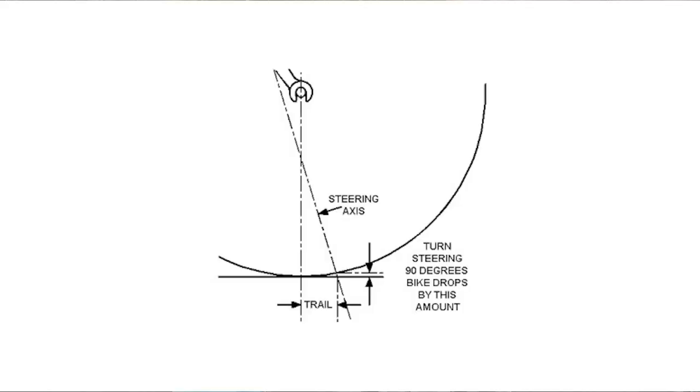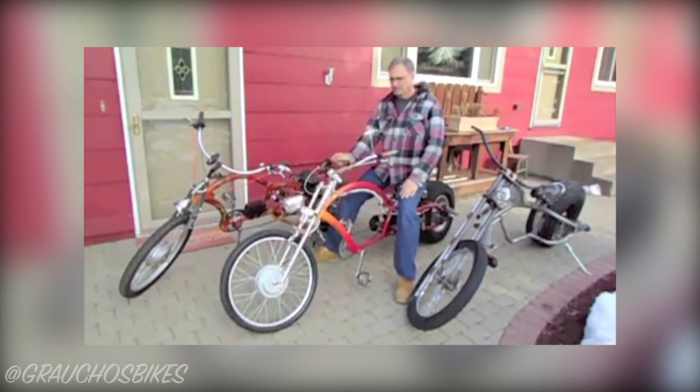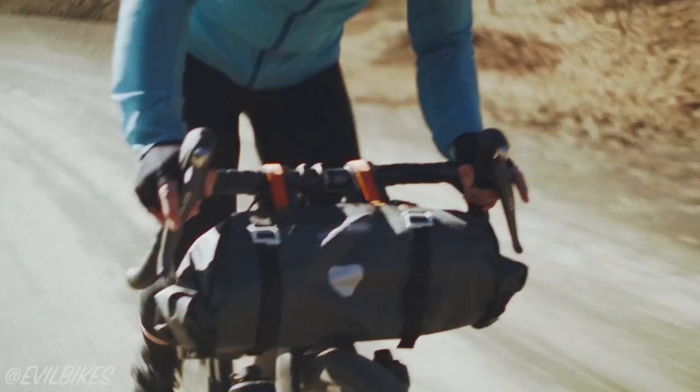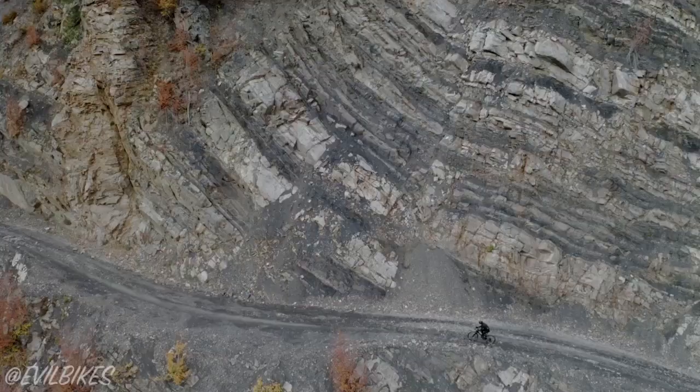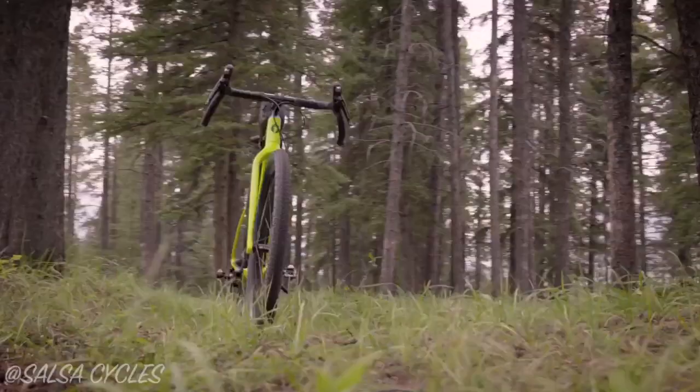We've now determined that the steering is slow but not totally unreasonable on the Hagar, but there is one more aspect of the steering which is the biggest downside to a high trail bike, and that's the large wheel flop. This is the vertical distance the front axle lowers when the handlebars are turned. A bike with a large amount of wheel flop will, at low speeds, constantly want to pull your bars to the side while you ride, requiring extra effort to keep the bike in a straight line. With 60% more wheel flop than a typical gravel bike, the Hagar will undoubtedly be a bit of a handful on slow climbs.